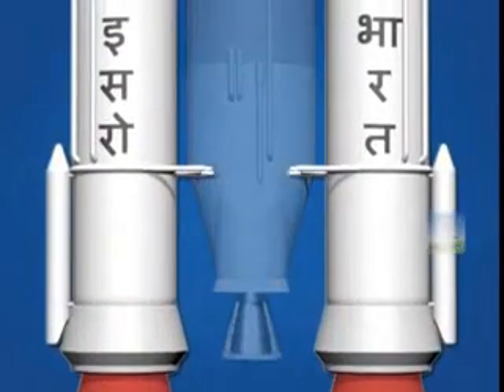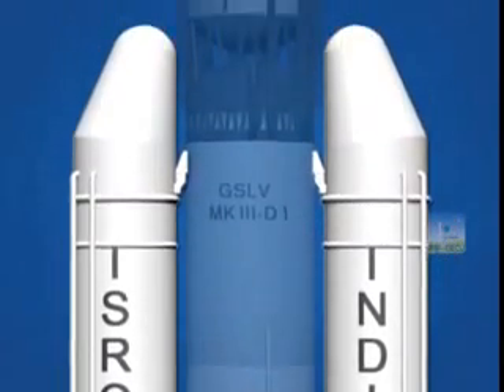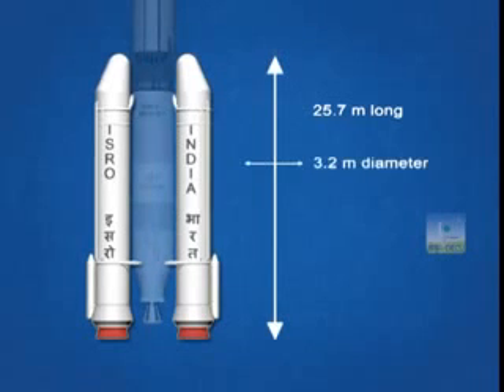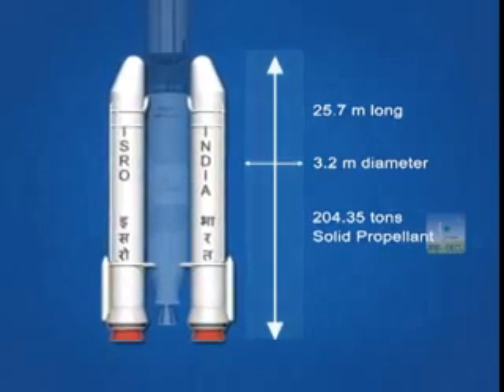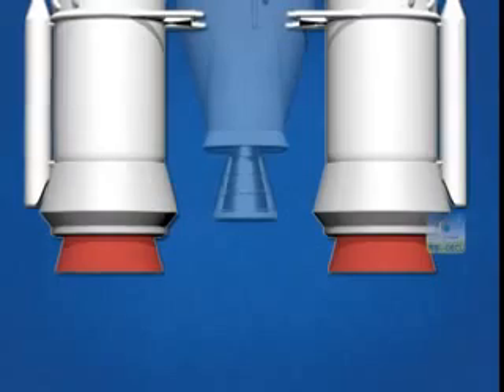The two large solid S200 boosters form the first stage of this vehicle. Each is 25.7 meters long and 3.2 meters in diameter, containing around 204.35 tons of solid propellant. The boosters have a flex seal controlled nozzle, which can also be used for steering the vehicle.